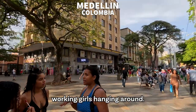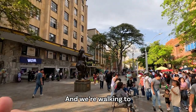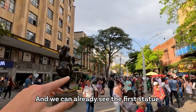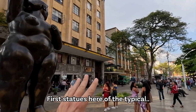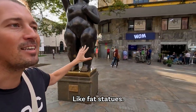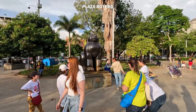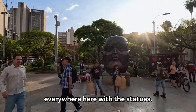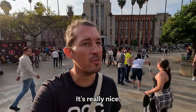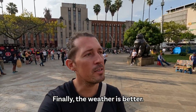Even here you can see a lot of working girls hanging around and we're walking to the Botero Square now. We can already see the first statues - the typical fat statues. We're now on the Botero Square with the typical statues; people are taking pictures everywhere. The sun came out - it's really nice. It's been raining a lot today, finally the weather is better.